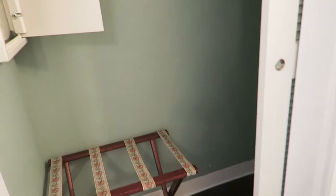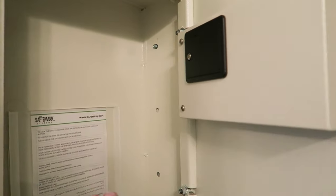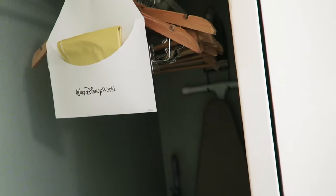A suitcase rack in the closet. Good size safe — it's really big, I'll put my hand in to show you the size. Some hangers, an iron and ironing board, and a sweeper.